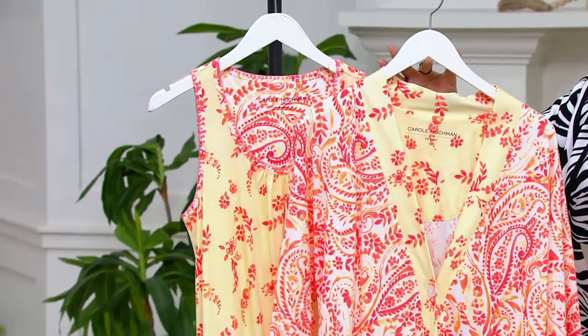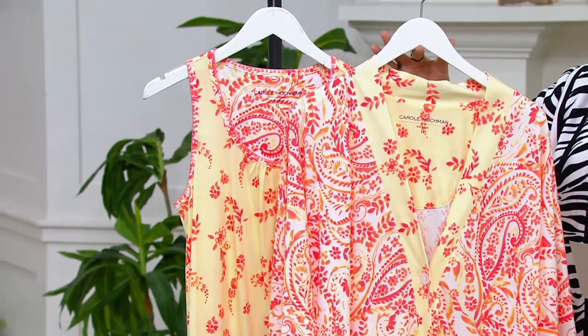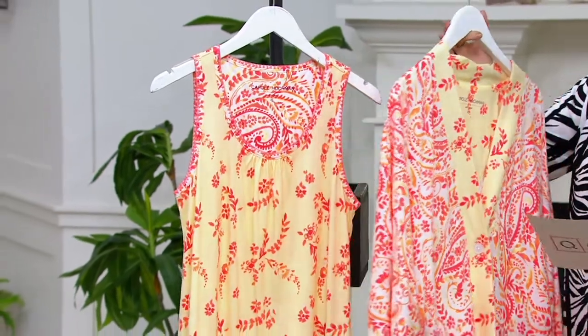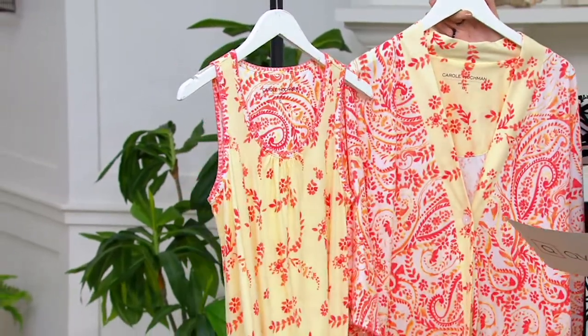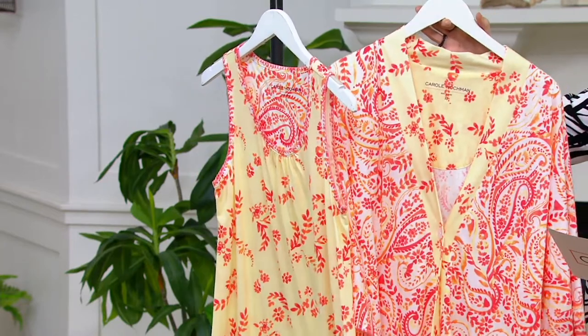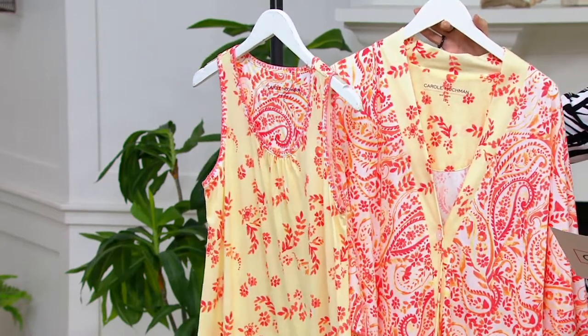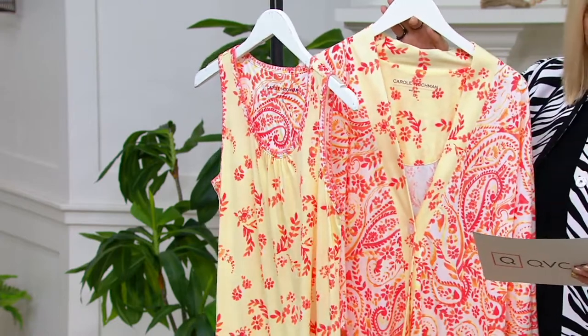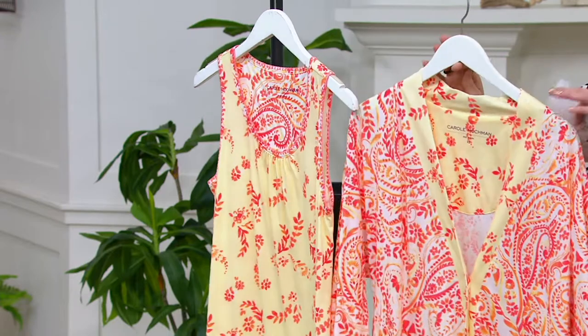You are getting two pieces here — the kimono and the chemise. We also have beautiful colors available. You're getting both pieces for $57. That's $14.25 on four easy pays. Extra extra small through 2X are your size choices. And I have the sunshine color right here.